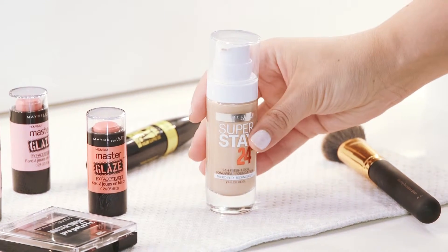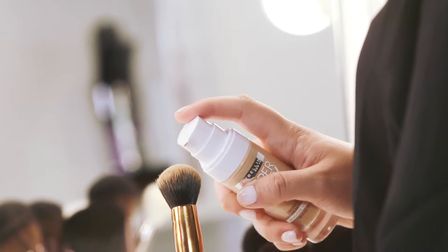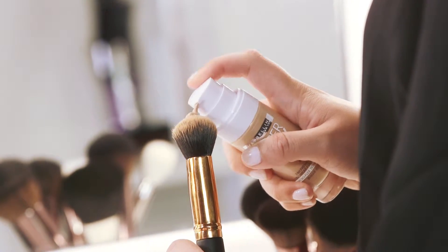The trick to essentially life-proofing your look is getting the base right. Start with a long-lasting, transfer-resistant foundation that won't move during the day.